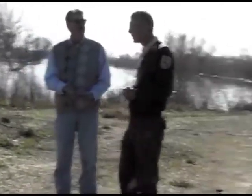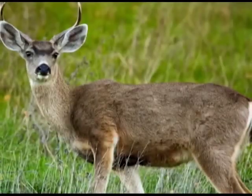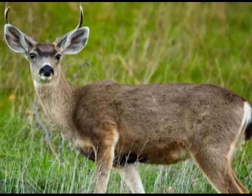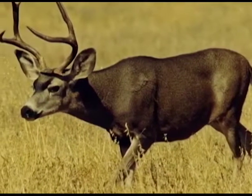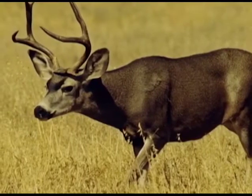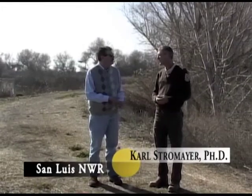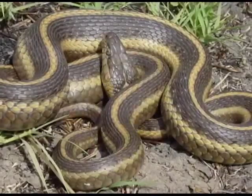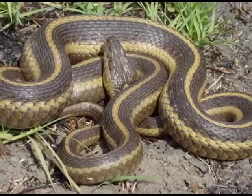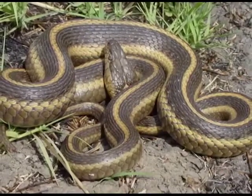We've got tule elk, blacktail deer — which is a subspecies of mule deer reintroduced by the state Department of Fish and Game through a cooperative agreement — and they're doing quite well. We also have coyote and kit fox, though kit fox are rare, although present. We have lots of kangaroo rats, voles, and mice. Snakes are quite abundant too — gopher snakes, California garter snakes, and some giant garter snakes, which are an endangered species found in some game management areas on private lands.